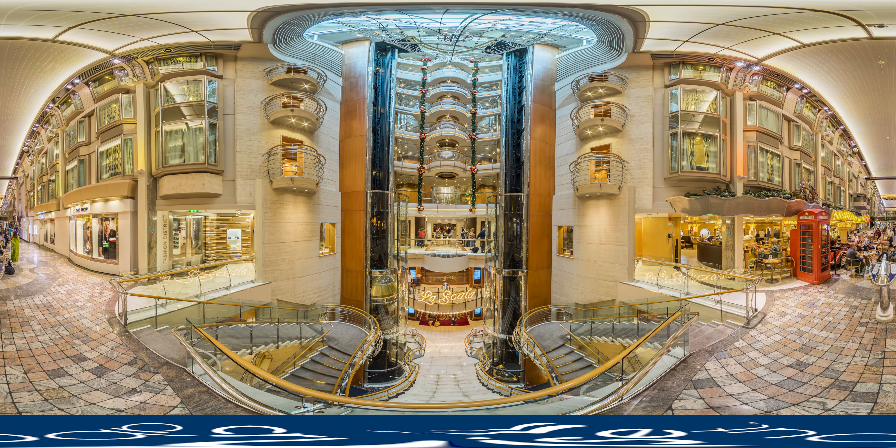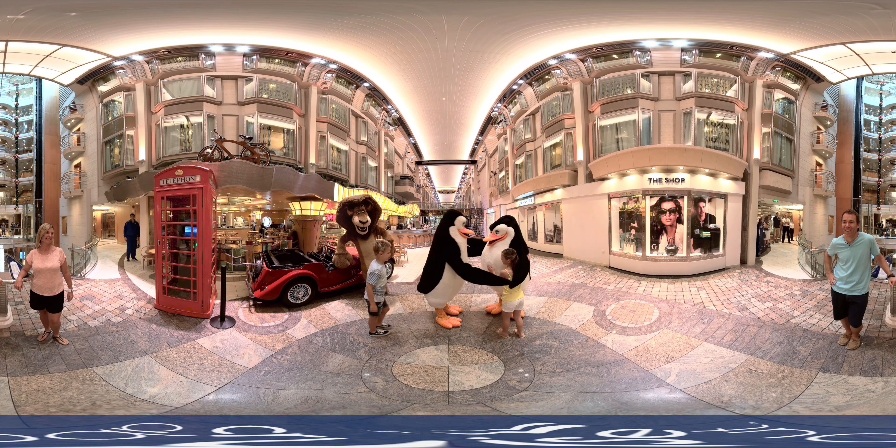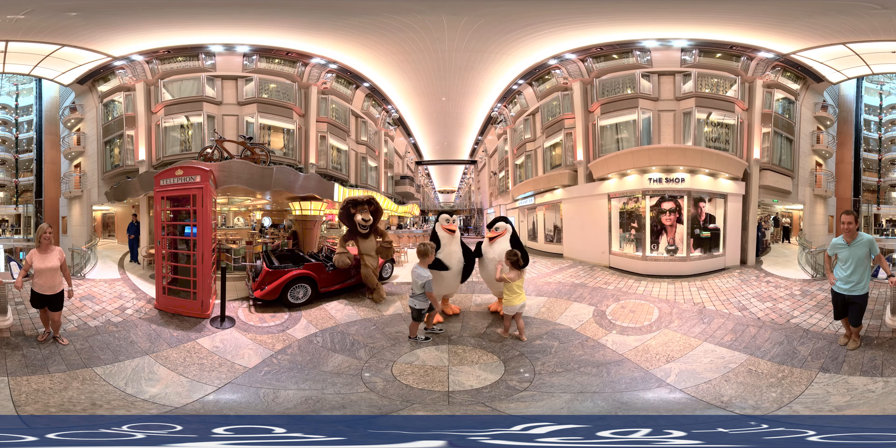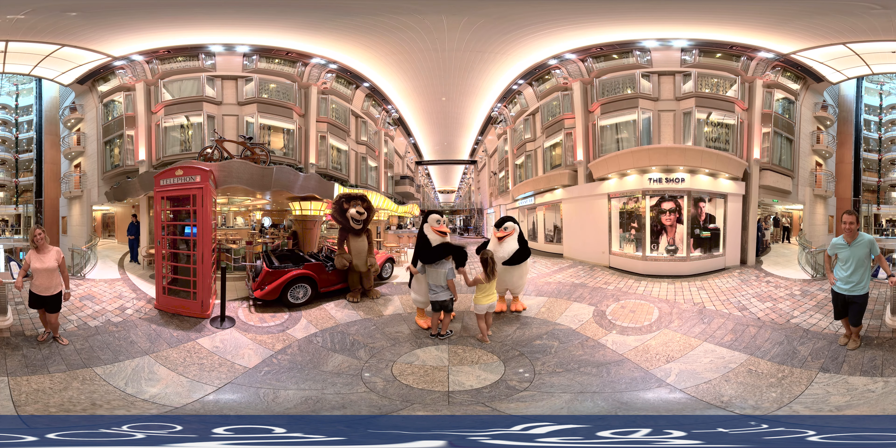Look up! You're now in the Royal Promenade, the heart of the ship, with cafes, bars, shops and exciting appearances from DreamWorks characters. Get up close with the characters from Shrek, Kung Fu Panda and Madagascar, only on board Royal Caribbean's Voyager of the Seas.